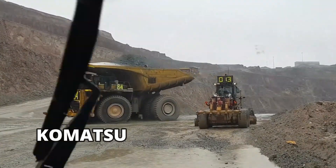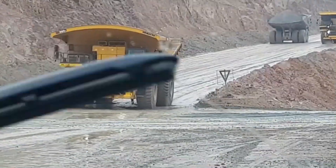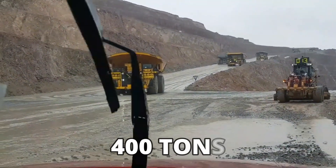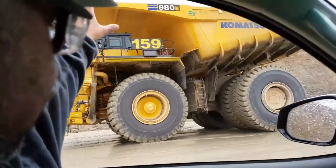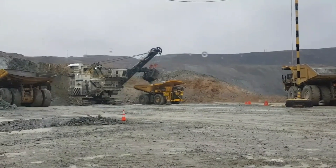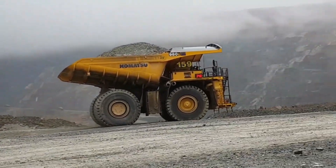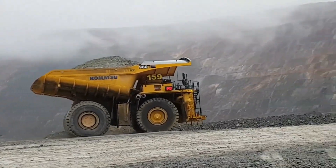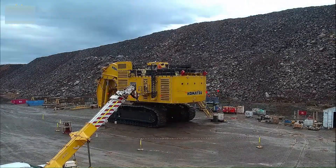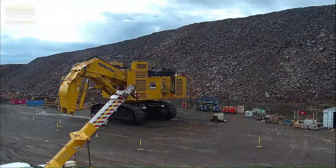The Komatsu 980E-4 electric drive haul truck is a massive truck with a payload capacity of an astonishing 400 tons. This truck has an advanced electric drive system and provides great power with excellent fuel efficiency. The trucks are also equipped with autonomous haulage systems, which result in safer mining operations and added efficiency.